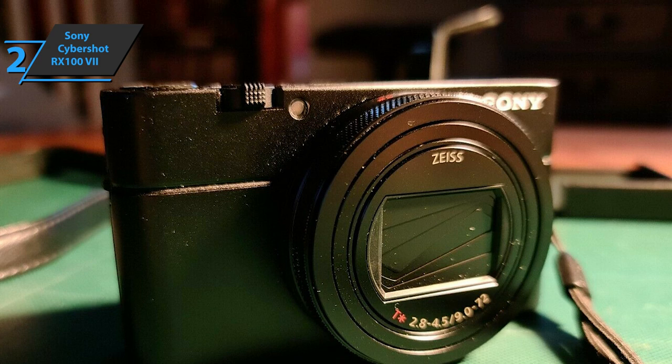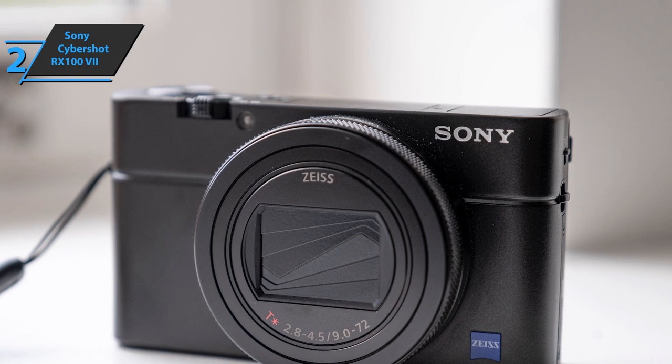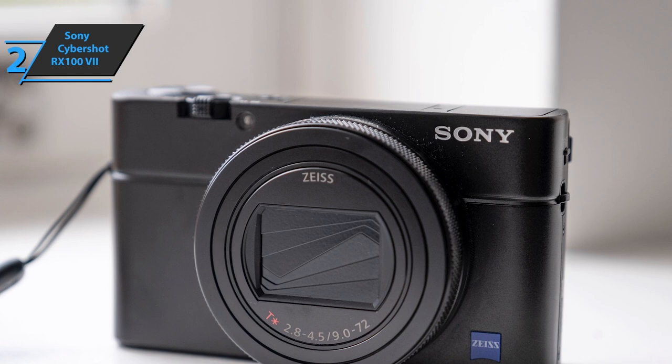All things considered, the Sony RX100 VII is a far better camera than just about any other similarly-sized item. Tiny, super-fast, and strong. Good stuff.